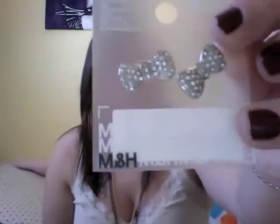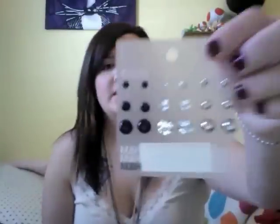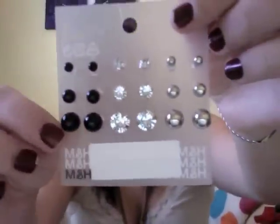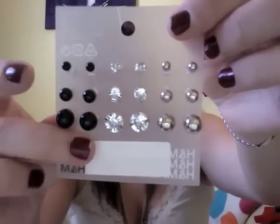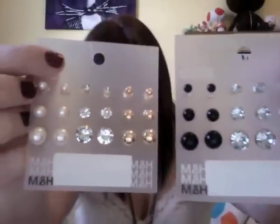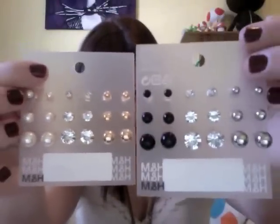I went to H&M and I got some earrings. I got these ones — they're really cute, little glittery bow-shaped ones and these were $4. And then I got these: there's three sizes of each — plastic black balls, diamonds, and silver balls. This set was $5, and I also got two of them because this one has pearls and then gold ones.